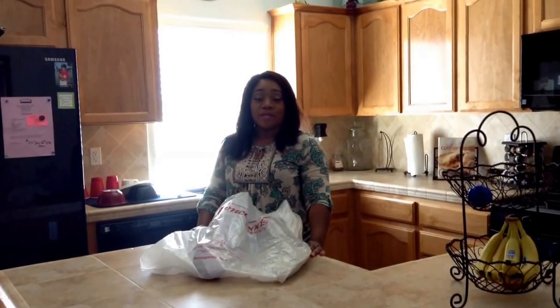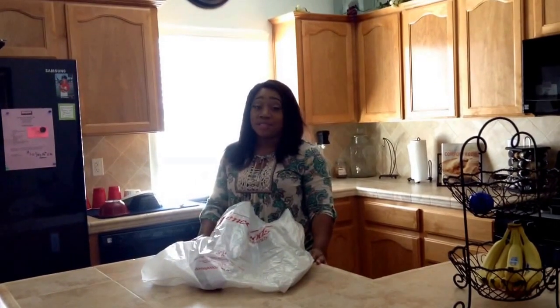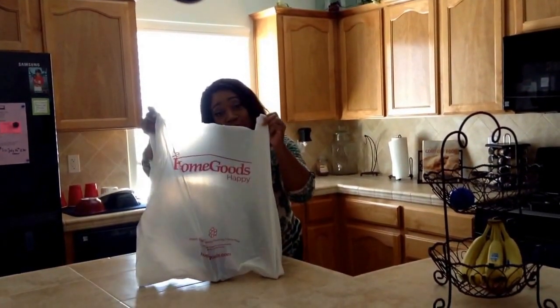Hi, it's your girl Barbie Bright and I'm coming back to you again in the same shirt. Yes, sometimes it's like that on my channel. But today is July 13th and I'm coming back with a short HomeGoods haul.